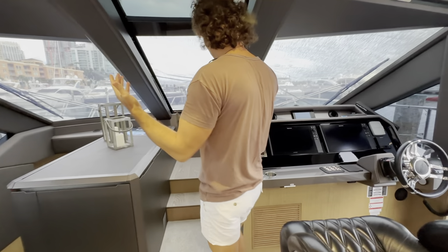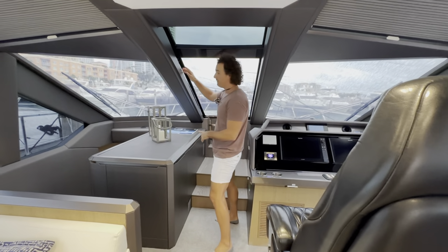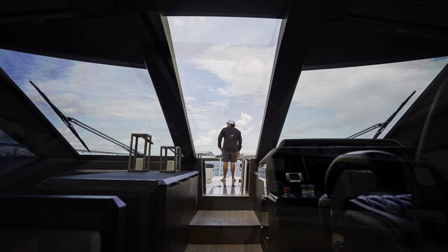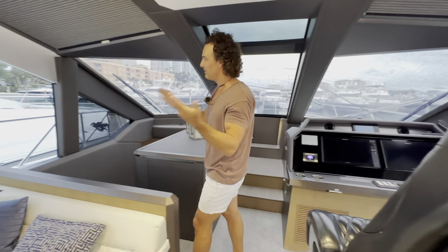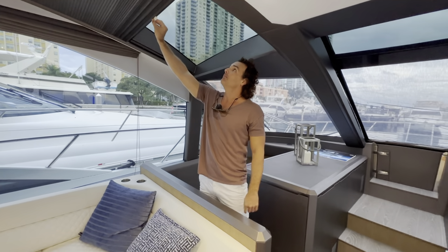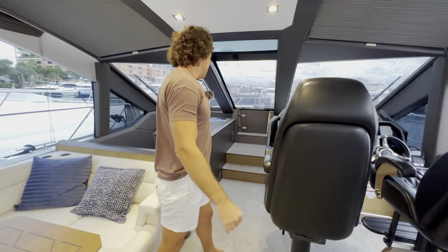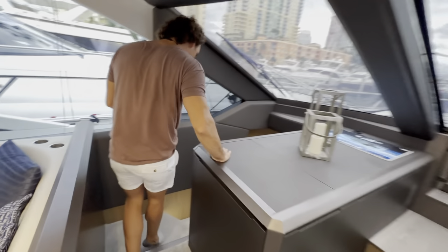There's also another amazing feature — this slides open and we have complete open access to the front bow, which makes this whole boat flow beautifully and easily. Everything is encased in glass here as well, and there are skylights too.